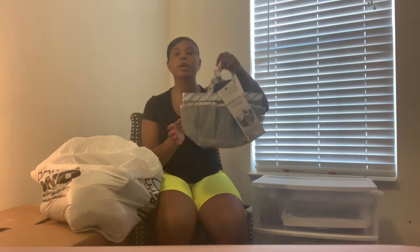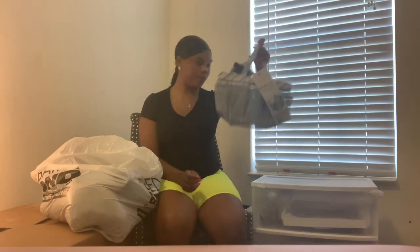My best friend got me this fan — it's a mist blower fan, so it puts out both air and water. I'm coming from Indianapolis to North Carolina and that heat is not the same. I already don't do heat as it is, so this fan is going to bless my life.